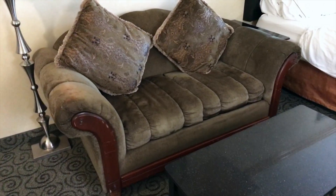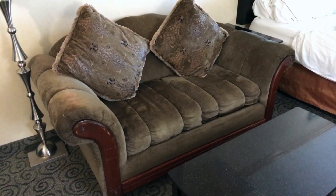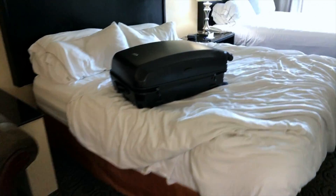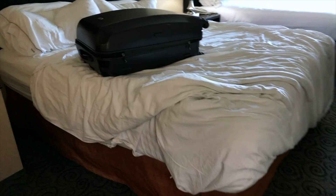I'm going to say... seventies. Very comfortable beds, good sleep.